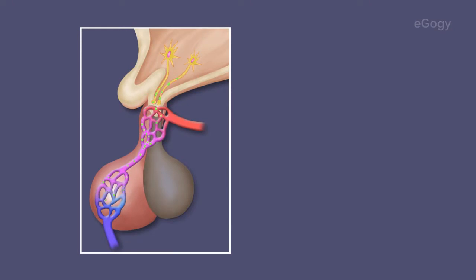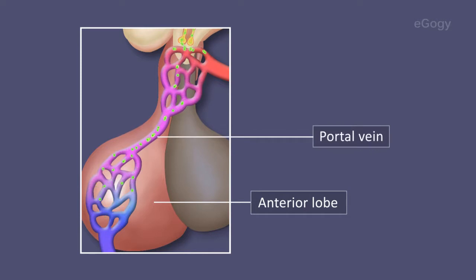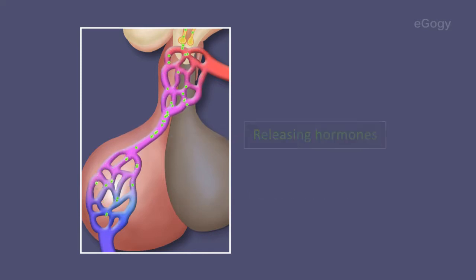The nerve cells in the hypothalamus secrete certain hormones that reach the anterior lobe of the pituitary gland through the portal vein. These hormones are called releasing hormones, and they promote the production of various stimulating hormones secreted by the pituitary gland.